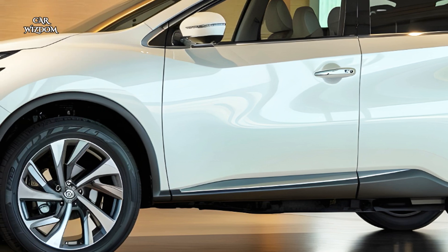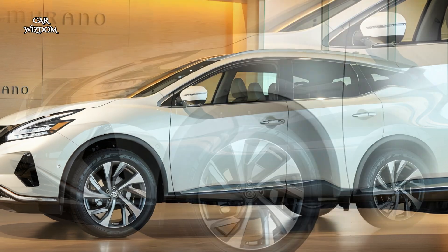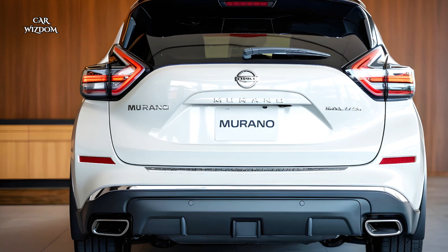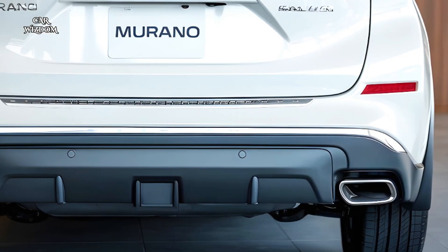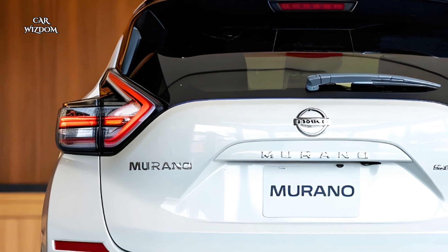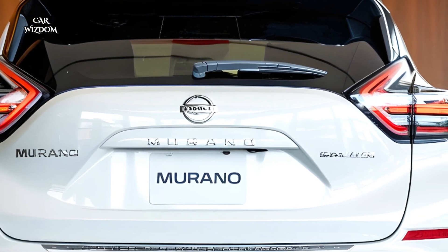Inside, the Murano's cabin is designed to create a luxurious, welcoming space. High-quality materials such as soft leather-appointed seats, ambient lighting, and woodgrain accents create a serene, premium environment. The zero-gravity front seats, inspired by NASA technology, provide exceptional support and comfort, reducing fatigue on longer journeys.